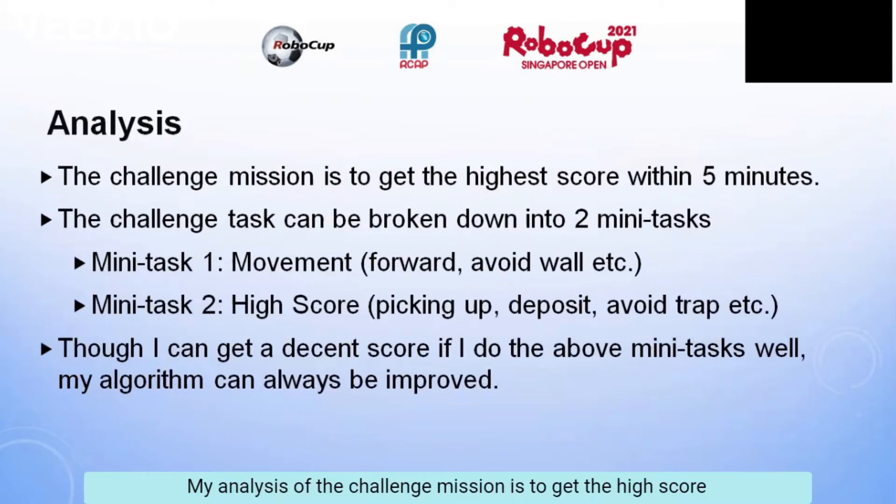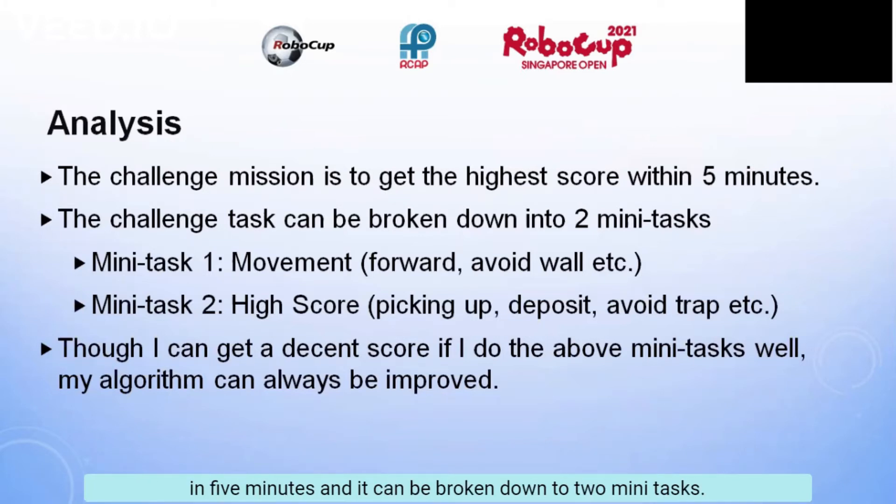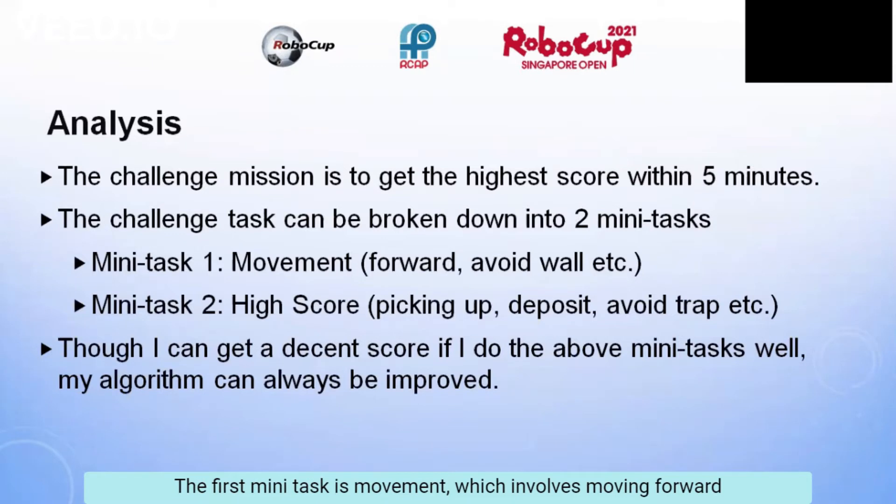My analysis of the challenge mission is that it is to get the highest score within 5 minutes, and it can be broken down into 2 mini-tasks. The first mini-task is movement, which involves rolling forward and avoiding loss. The second task is to attain a high score, which involves picking up the objects, depositing them, and avoiding traps.